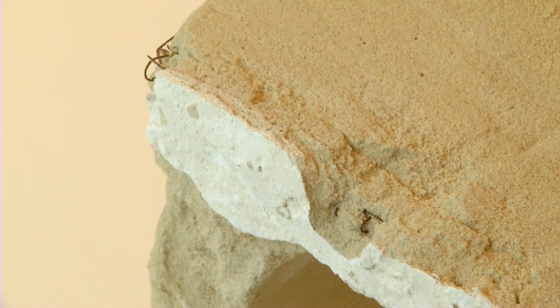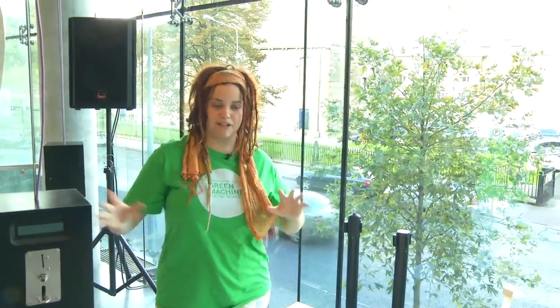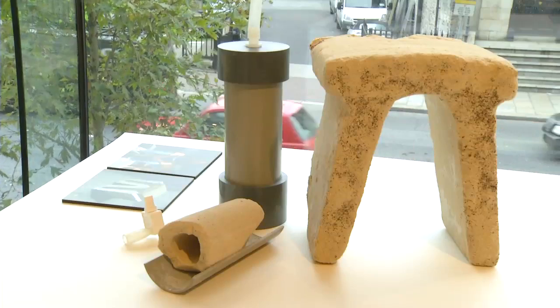This bacteria is actually being used to reduce desertification and its effects in some sub-Saharan countries, where the soil is being eroded and washed away. If you put this bacteria into the soil, it adheres it all together and you get stronger substrates that plants can actually grow on.